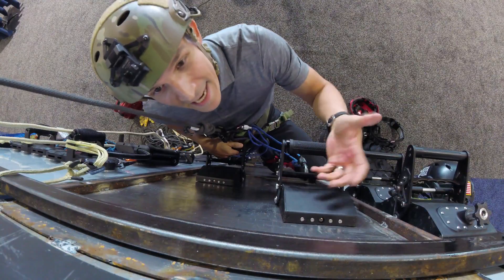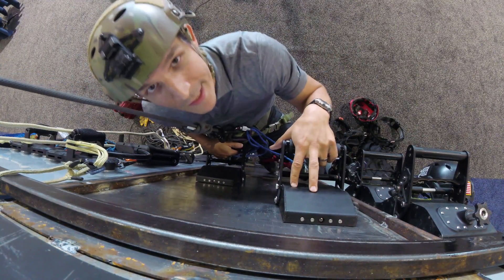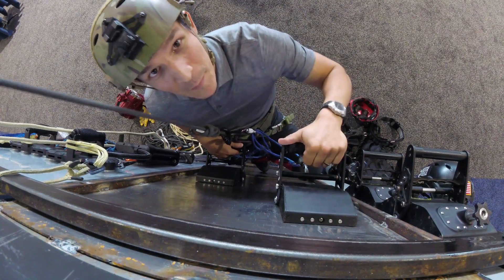These can be used for climbing any ferromagnetic structure — meaning if a magnet sticks to it, you can climb it with these. That could include buildings, infrastructure, or ships, which is why we call these the Atlas Pirate Paddles.